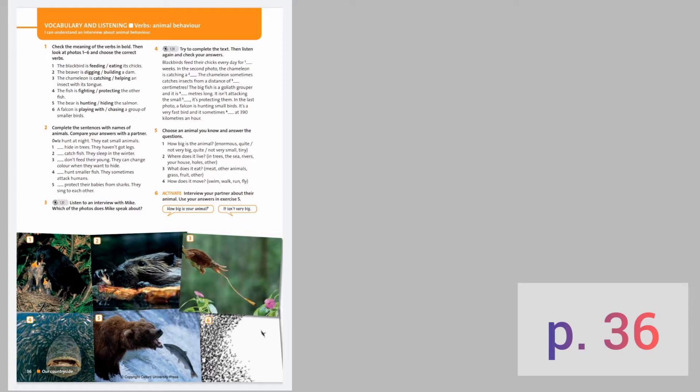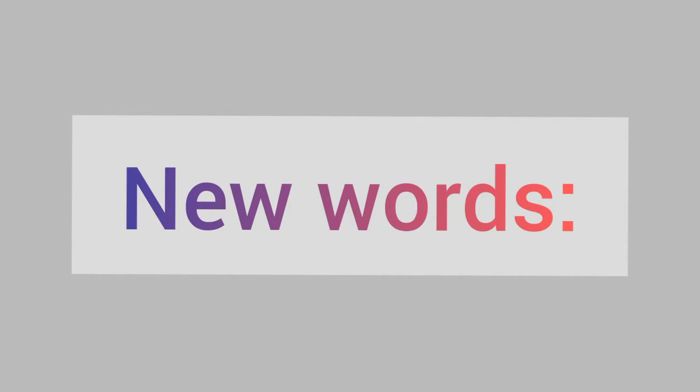Open your students' book at page number 36. First of all, write down new words about the theme.